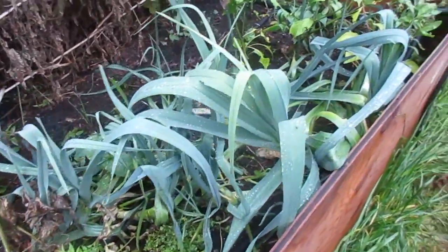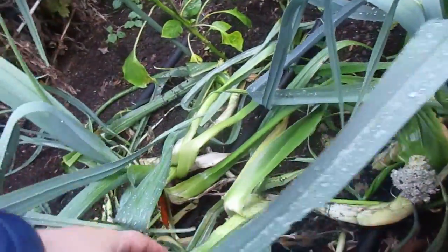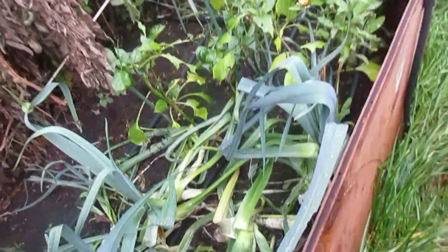My leeks are getting really big. This one is starting to look like the ones in the store.